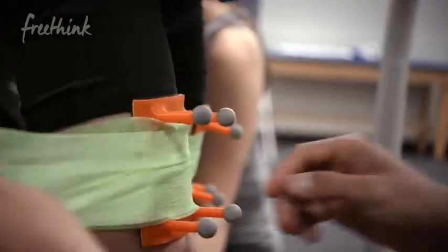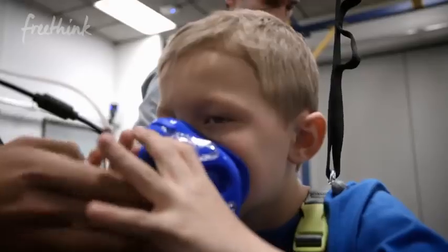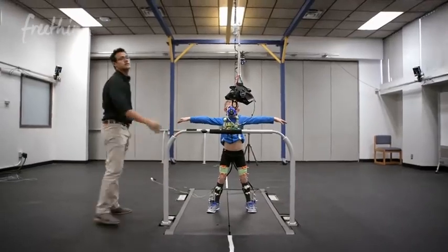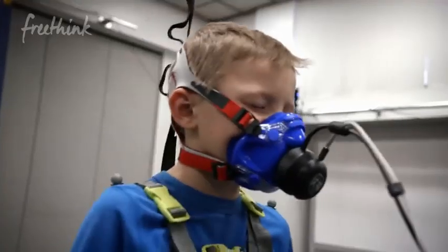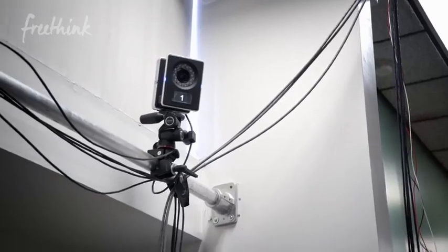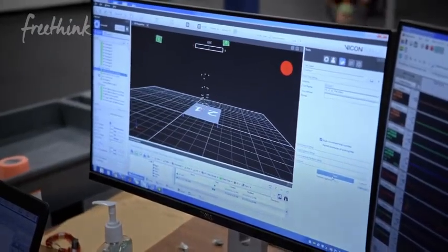We have them walk with the assistive device providing a certain level of assistance and we repeat the process while we change how much assistance we're providing. We're measuring how the body moves but also how much energy the body is consuming. We measure that by a little face mask so we can record how much oxygen someone's breathing and how much CO2 they're producing. We use motion capture cameras and reflective markers to quantify how their joints are moving.